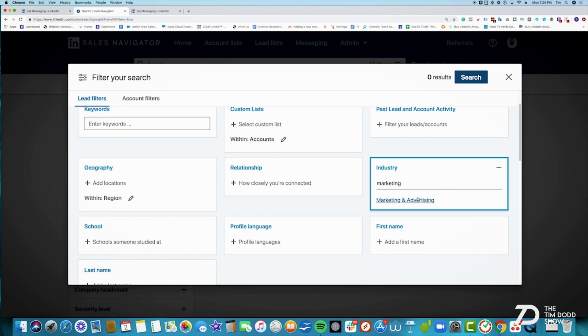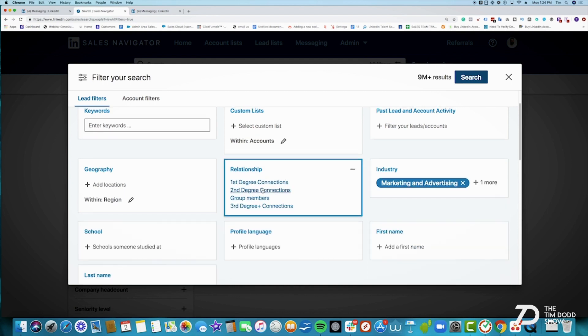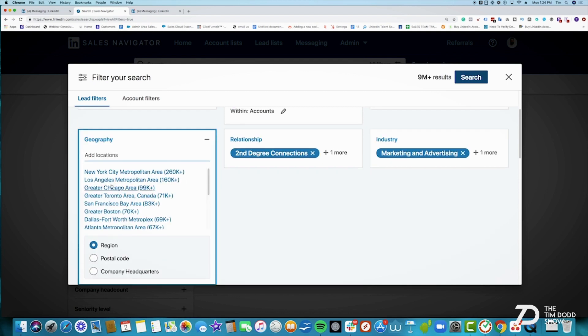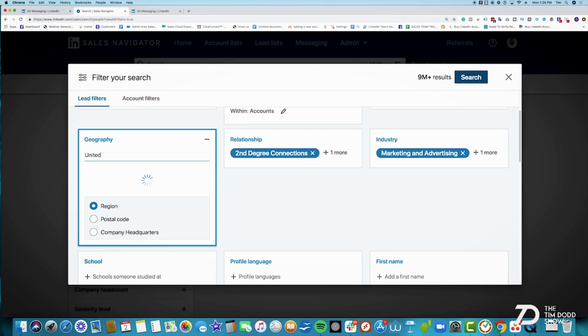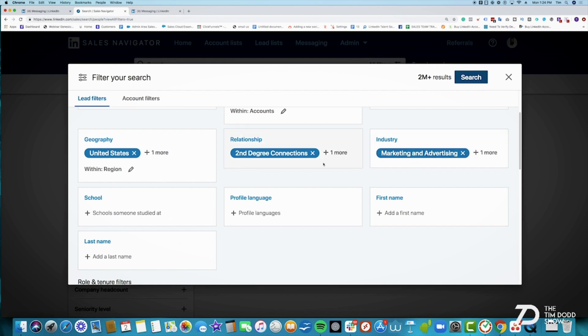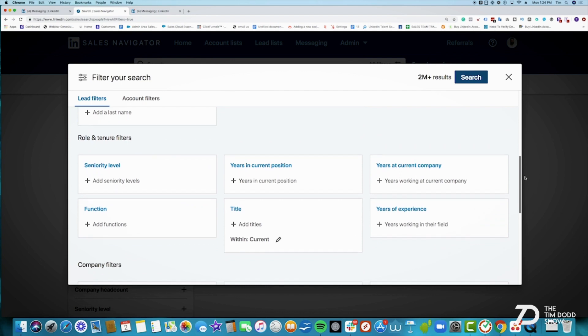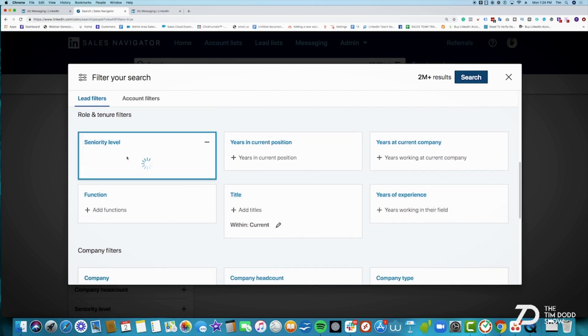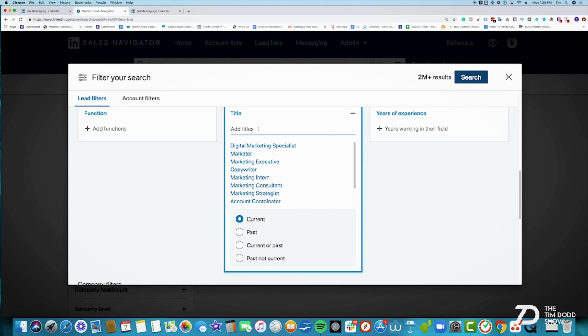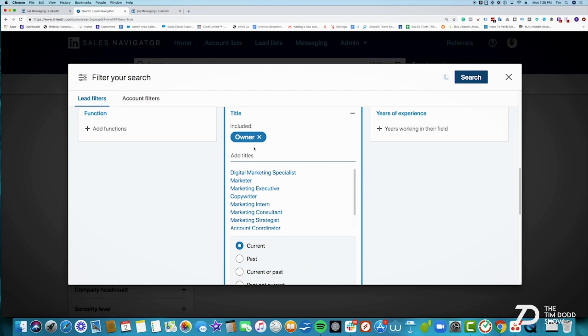Let's say we want to target marketing and advertising. I'll click that and then come over here to connection degree — second degree, third degree, because I don't need to reach out to my existing connections. Let's say I always start in the US, but US, UK, New Zealand, Australia, Canada are great places to start. We'll start in the United States to create what I call a base search, then split it up. The next thing is going to be title. If you do title versus seniority level, I can click seniority level for owner. Or in titles, I can do current only — targeting owners of marketing agencies. I could also put in founder. I wouldn't do too many keywords — just owner and founder.